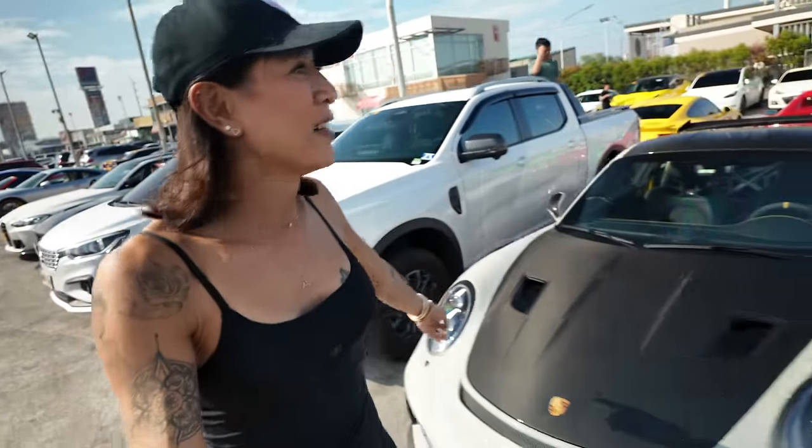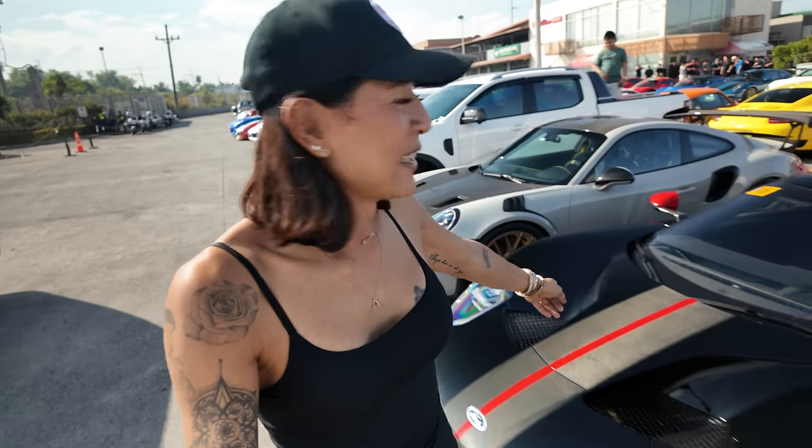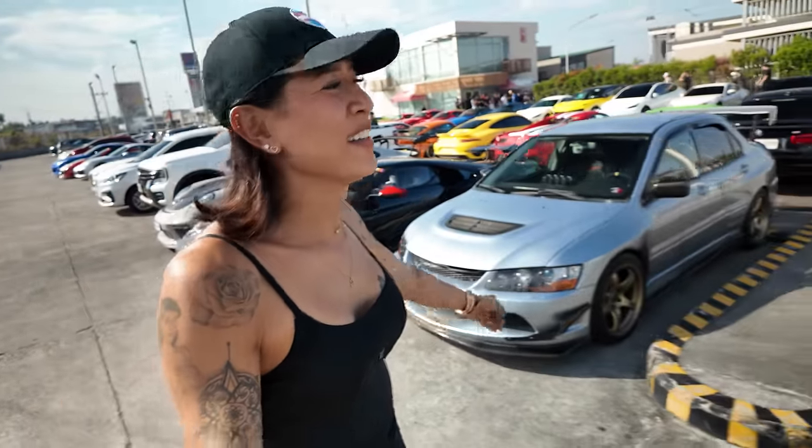We have an S550 Mustang, and then they have a 991.2 GT3 RS and the infamous Ford GT. Look, the wing's up! And a beautiful Evo — I love Evos. I'm actually contemplating getting an Evo again for the street.